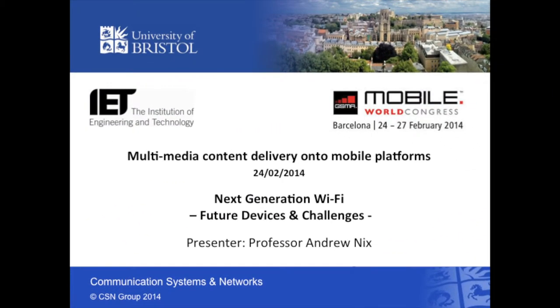My name is Professor Andrew Nix from the University of Bristol in the United Kingdom. I'd like to run you through my presentation entitled 'Next Generation Wi-Fi: Future Devices and Challenges.' This presentation was originally given at the Mobile World Congress in Barcelona in February 2014, as part of the multimedia content delivery onto mobile platform session.